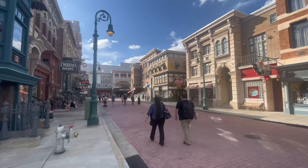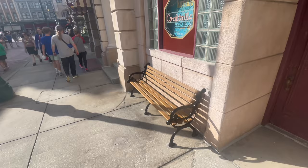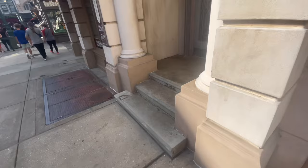New York City, both in real life and at Universal Orlando, does not sound very relaxing unless you know where to go. Of course there's the obvious park bench, but what's not so obvious are the stoops. In the New York section at Universal, these are like gold. Stoops are a must — you must find a stoop.